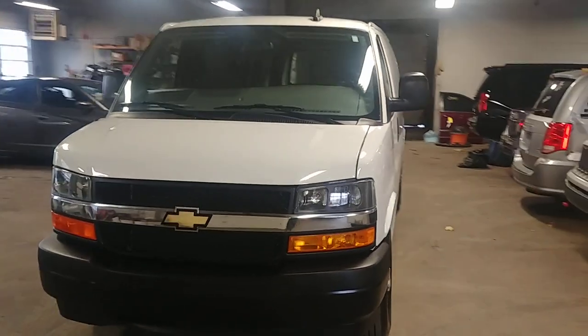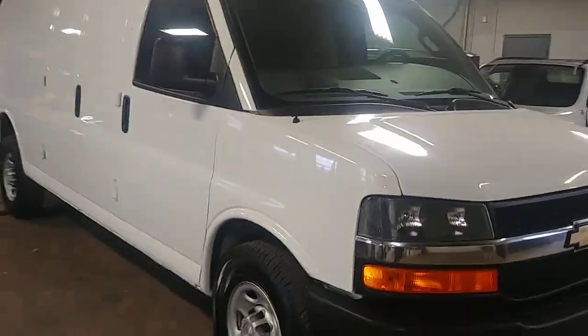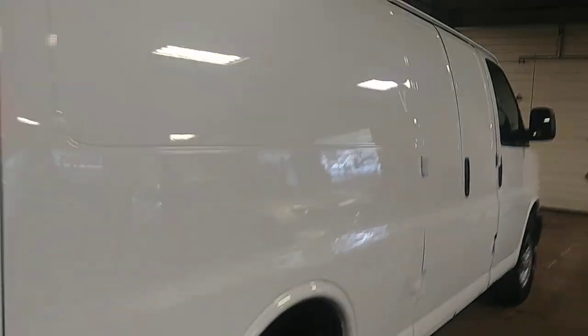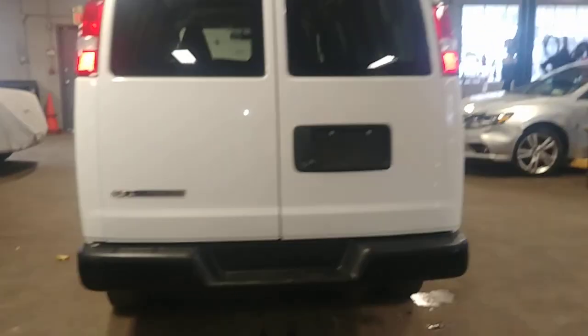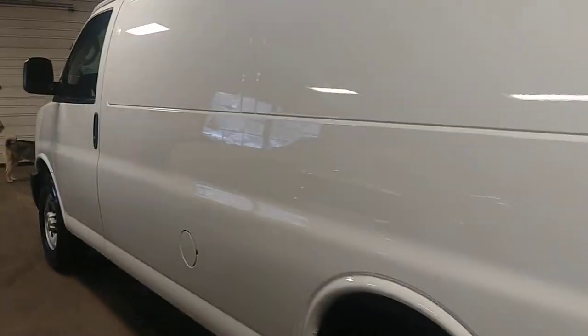All right ladies and gentlemen, Northeast Leasing Air Prop present this 2018 Chevy Express Cargo Van. It is the 2500 long wheelbase with 10,000 miles, gray vinyl interior, AM FM stereo system. It's got a backup camera, super nice, and best of all, minimum damage around the body.